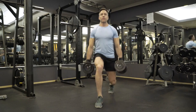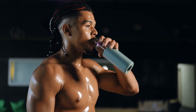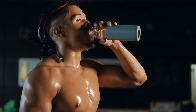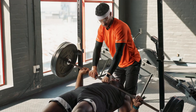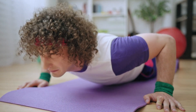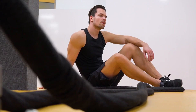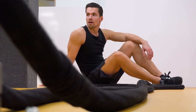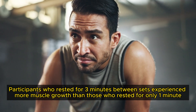Rest periods between sets are crucial for muscle recovery and growth. When you don't give your muscles enough time to recover between sets, you compromise their ability to perform at their best in subsequent sets. This incomplete recovery can lead to reduced performance, meaning you won't be able to lift as heavy or for as many reps, ultimately hindering your muscle growth. Research has shown that longer rest periods can significantly benefit muscle hypertrophy. A notable 2016 study found that participants who rested for 3 minutes between sets experienced more muscle growth than those who rested for only 1 minute.